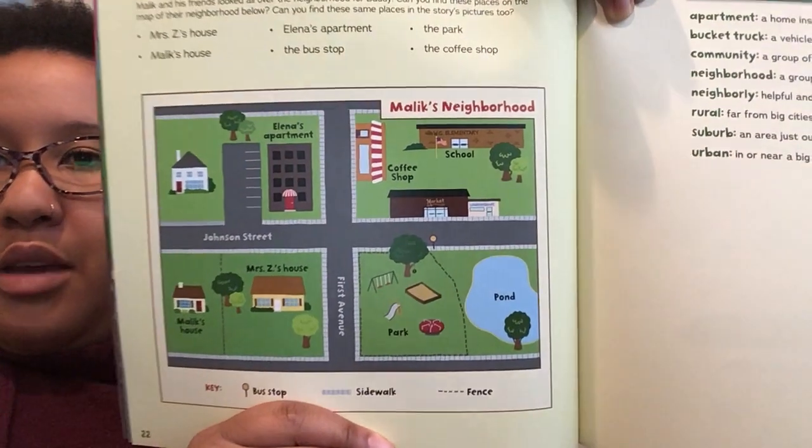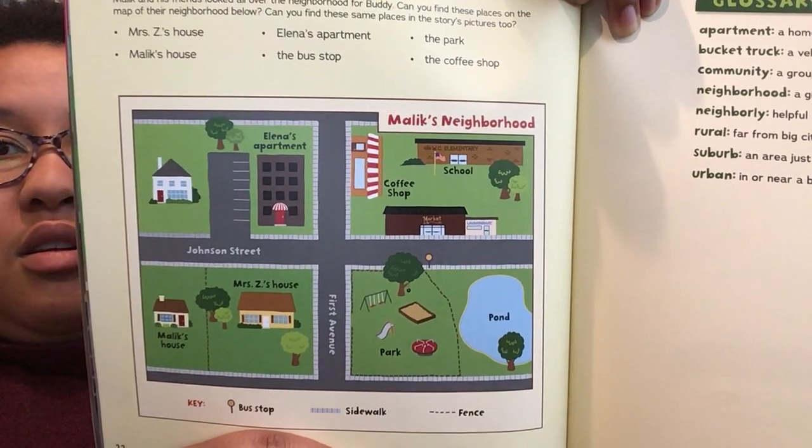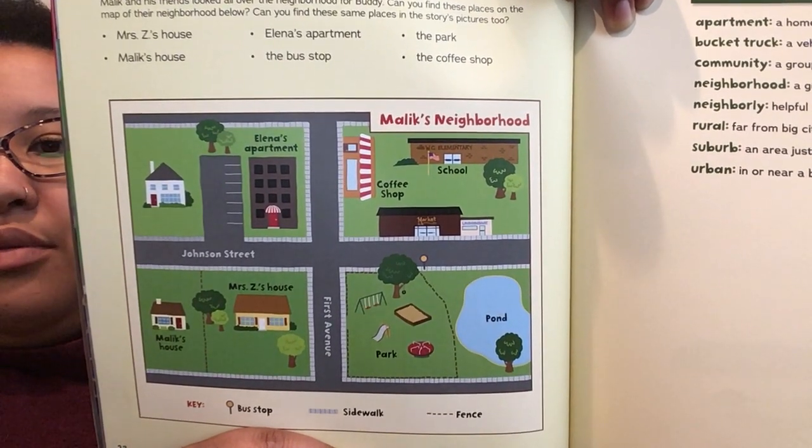So the neighborly thing to do basically means being kind because it's the right thing to do. Like in the classroom — sharing, asking kids to play with you — those are the right things to do. Things in neighborhoods like helping someone who needs it, looking for their dog, or helping someone struggling with groceries, or just saying hi — those are all good things to do. This little bubble asks: what is your neighborhood like? Are the houses and shops close together or far apart? We've talked about this a lot, so I know you can answer that. On the back they have a nice neighborhood map — can you find Mrs. Z's house, Elena's apartment, the coffee shop, the park, Malik's house, or the bus stop?